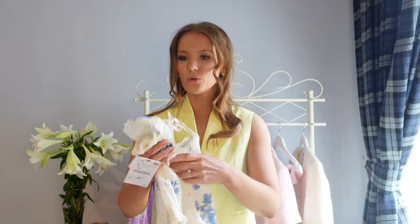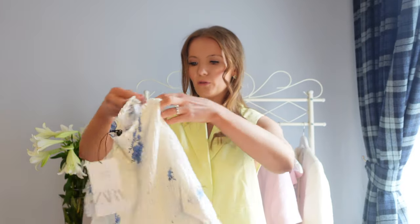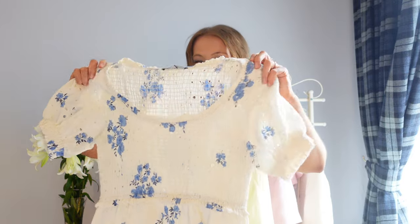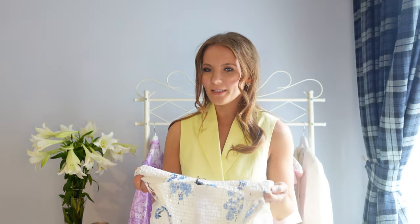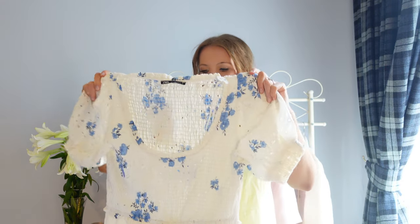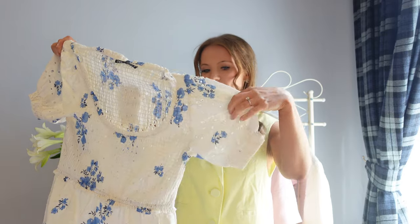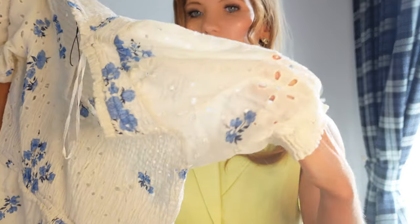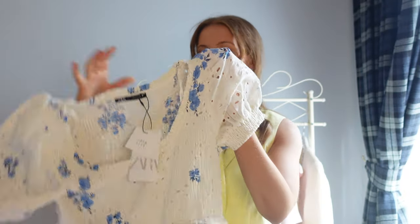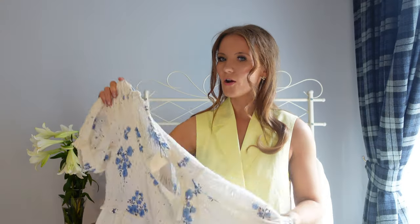The next few bits are a couple of dresses. The first is a little blue and cream floral puff-sleeve dress. I thought it would be really cute as a little holiday dress — it's so sweet. It's got a puff sleeve and broderie anglaise detailing on the sleeves as well. I went for a size small in this one.